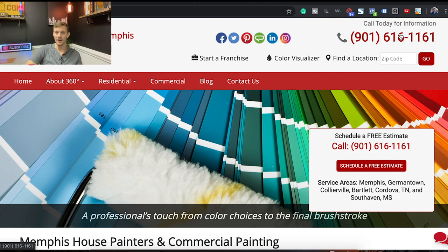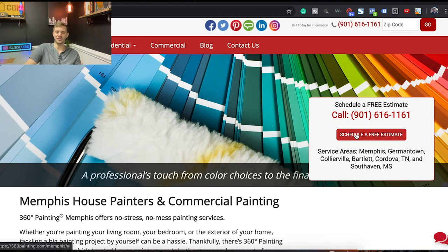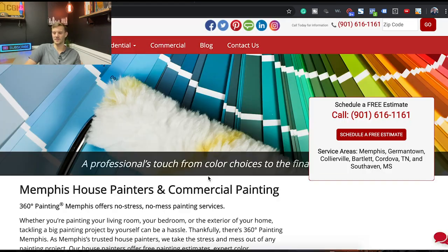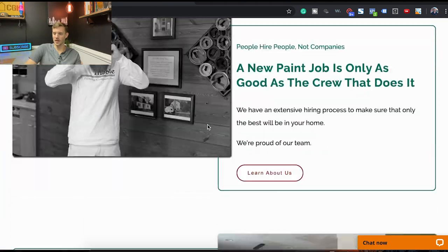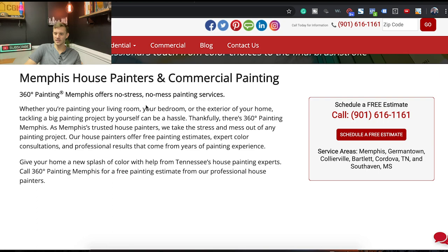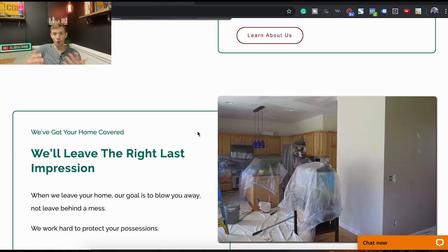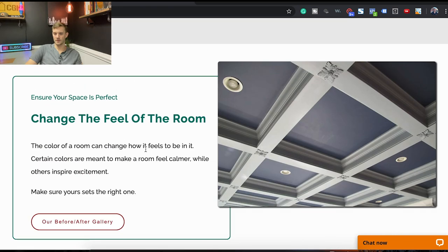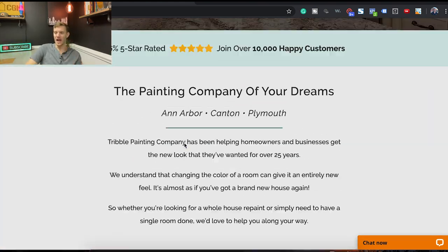Having your contact info prominently displayed is great — like Amazon's 'Buy Now' button, people automatically look to the top right for getting in contact or buying. It's good to have the logo in the top left and a clear call-to-action like 'Schedule an Estimate.' But it's just so cluttered. As you scroll down, it's all text. We have text too, but we break it up with images — 'here's our team,' 'change the feel of a room,' 'here's why you want your room updated.' That's what we're going for.